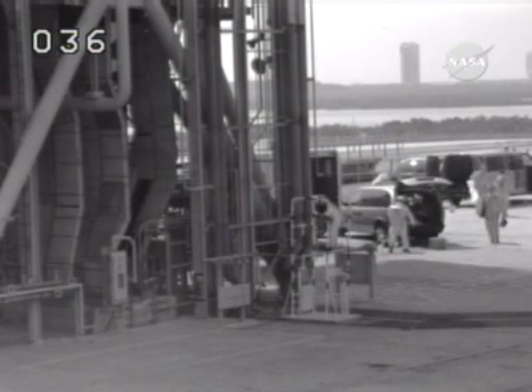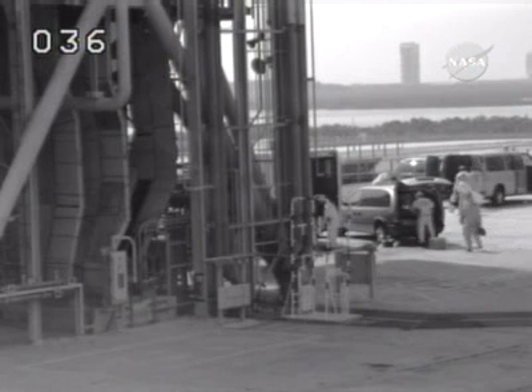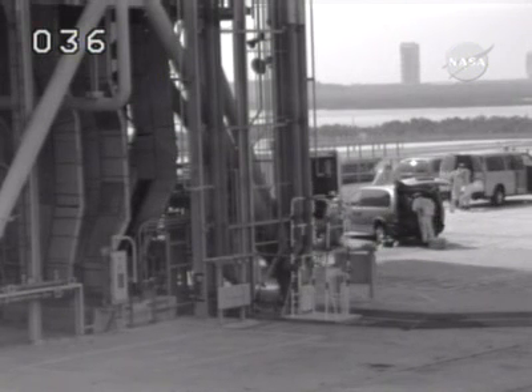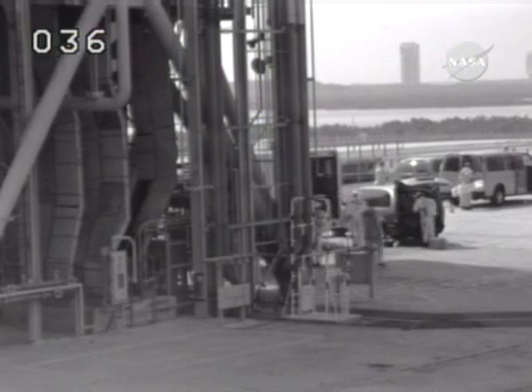Thicker window panes were added to windows 1 and 6, and the Orbiter Boom Sensor System, or OBSS, was added to perform inspections of Endeavour's thermal protection system.